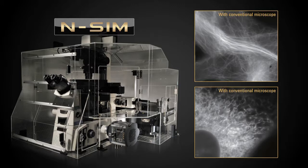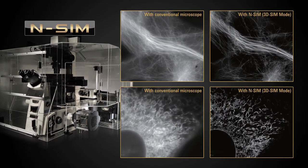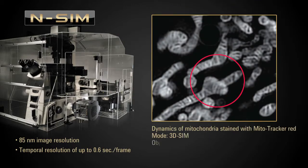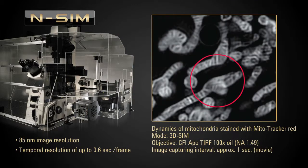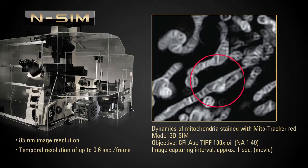Using high-frequency structured illumination, the Nikon nSIM can achieve image resolution of 85 nanometers, which was previously considered impossible with optical microscopes. With temporal resolution of up to 0.6 seconds per frame, nSIM enables super-resolution time-lapse imaging capture of dynamic molecular interactions in living cells. The observation of such dynamics at this resolution can open new worlds of discovery.